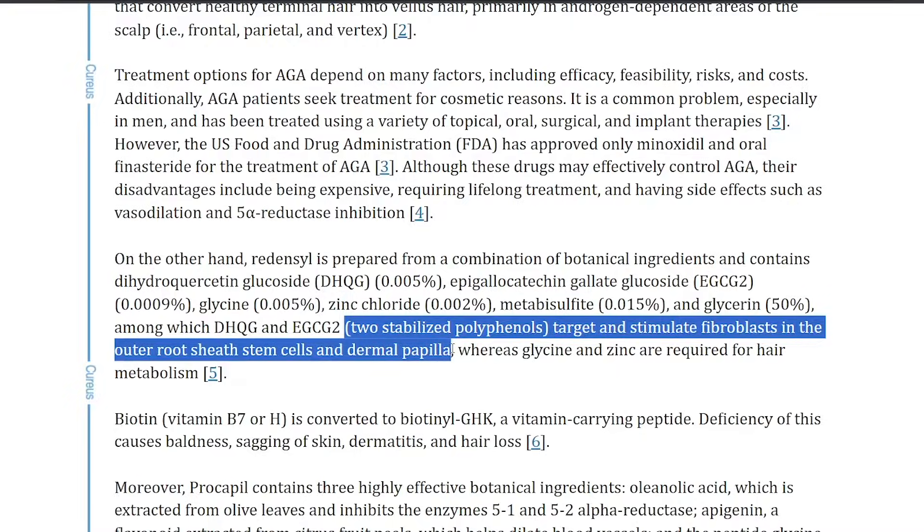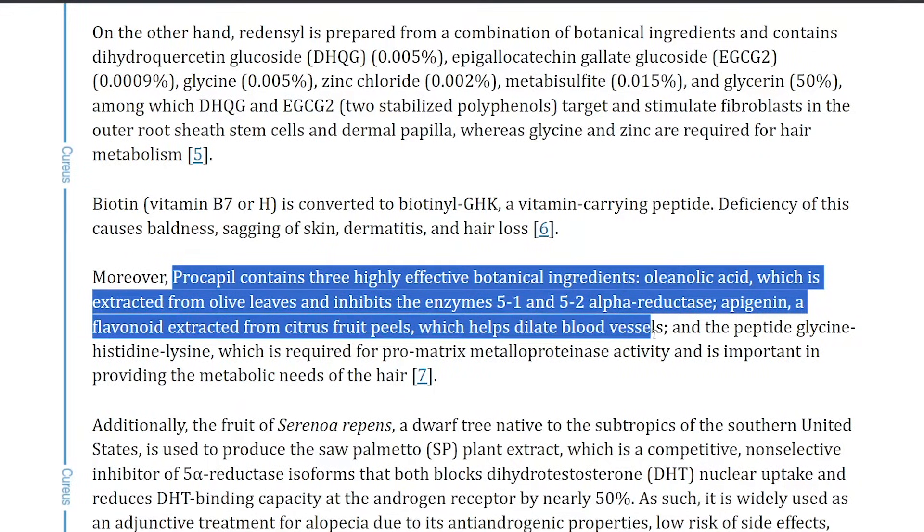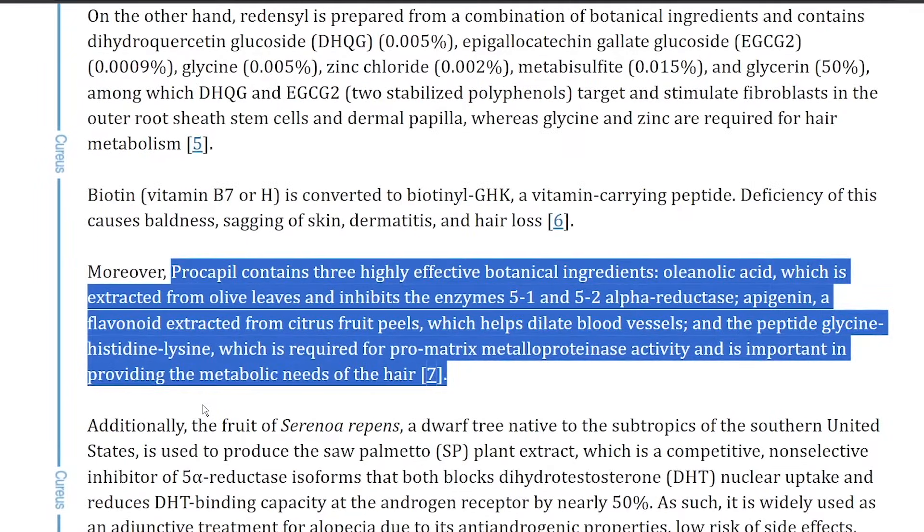Procapil does two things: it works to help prevent the effects of DHT — I've made a video on that which I encourage you to watch — and it also stimulates circulation in the scalp so that hair follicles are well-nourished for growth. Procapil is rich in three compounds: oleanolic acid, extracted from olive leaves, which inhibits the enzymes 5-alpha reductase 1 and 2; apigenin, a flavonoid extracted from citrus fruit peels, which helps dilate blood vessels; and the peptide glycine-histidine-lysine, which is required for pro-matrix metalloproteinase activity and is important for providing the metabolic needs for hair.